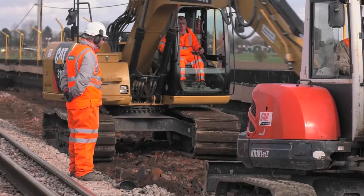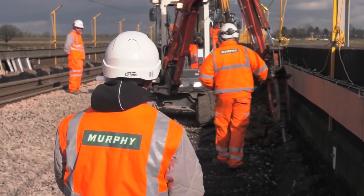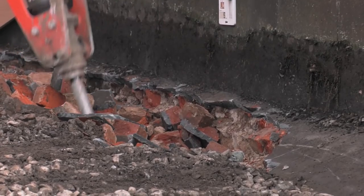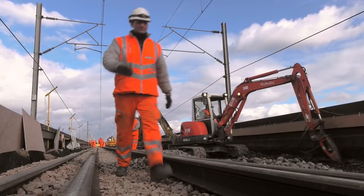Whilst all that will help to maintain the structure's load carrying capacity, getting to the root cause of the defects has involved taking the track off the viaduct, hence the blockade. The cracking is mostly a function of lateral loading into the parapets.